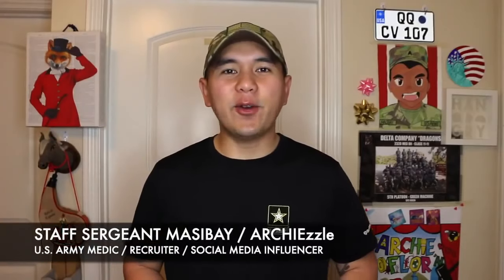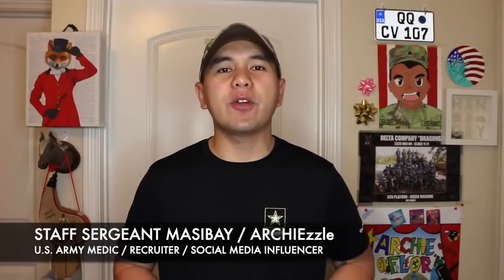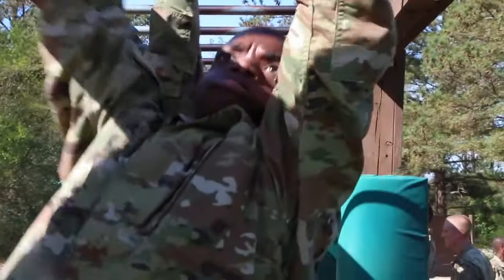What is happening guys? Staff Sergeant Masiba here, also known as Art Chisel on social media, and welcome to another episode of U.S. Army Basic Combat Training mini-series. Your future starts here. For today's video, we're going to show you the day-to-day life of what happens in basic combat training for the Army.